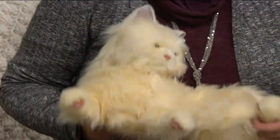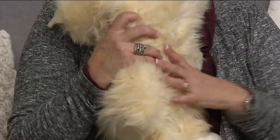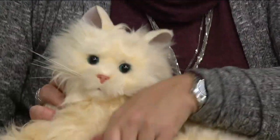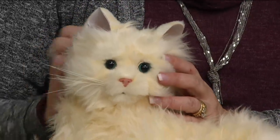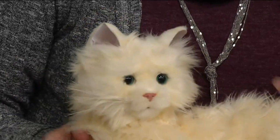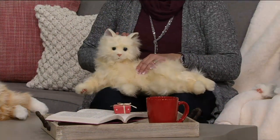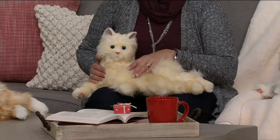When you pet their head or their cheeks, listen to the purr — purring kitty. They also have realistic meows, head movements, their ears and their tail move, and they have these sweet little paws. They'll roll over for you to pet their tummy, look at you, blink their eyes, and turn their head. They are so realistic.